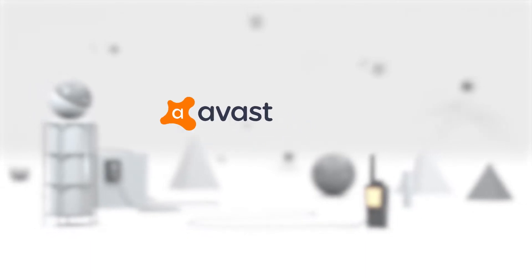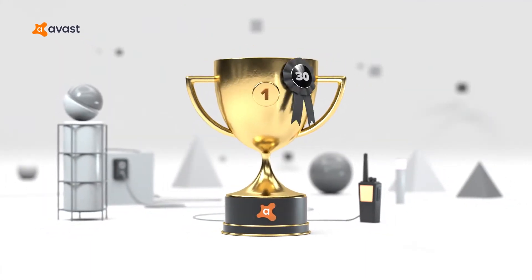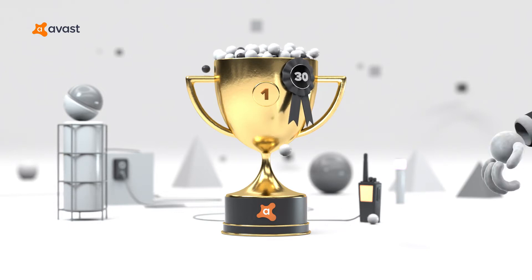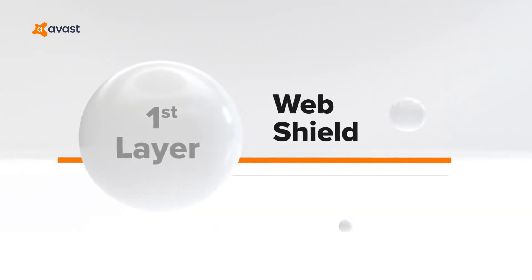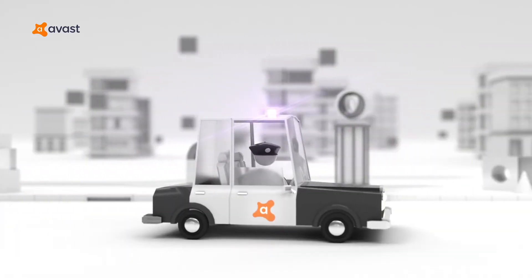Avast has a long-standing and excellent reputation in the antivirus area, particularly for their free offering. However, it also has a paid offering, Avast Pro, which adds more protection, making it worth considering to upgrade.